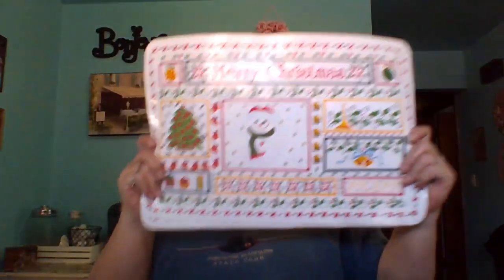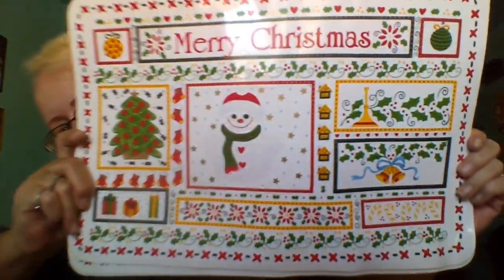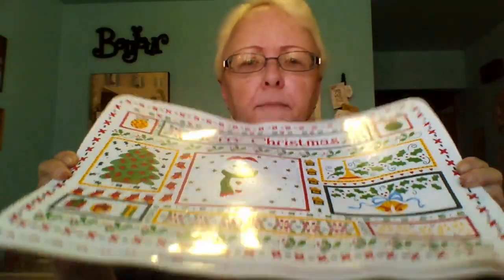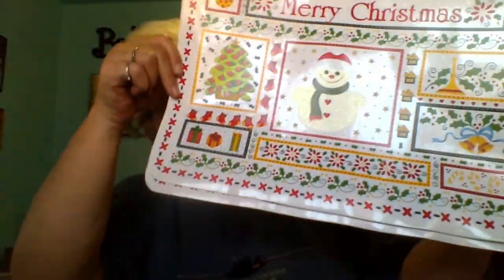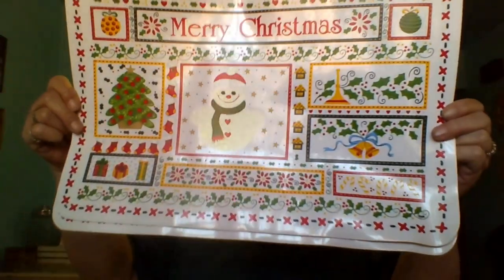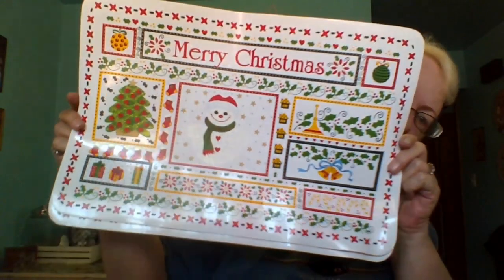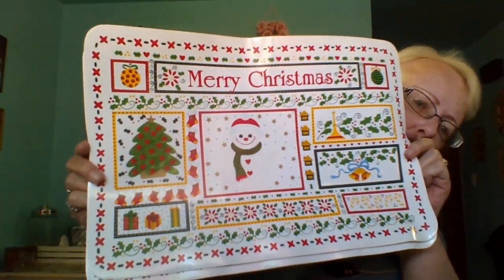Once again at the thrift store, I found these placemats. They say 'Make Some Merry Christmas' and have all kinds of Christmassy themes. I believe they were 50 cents apiece, so I got those to set out on my table for Christmas.